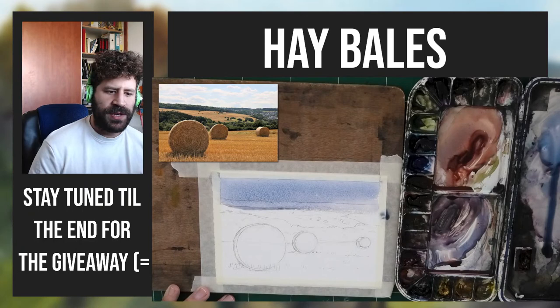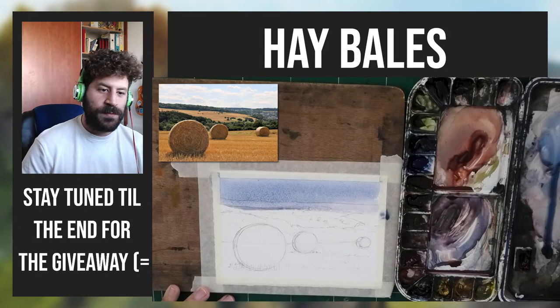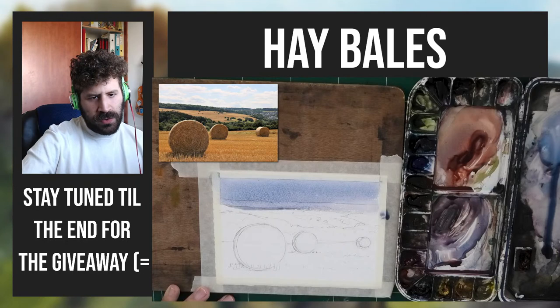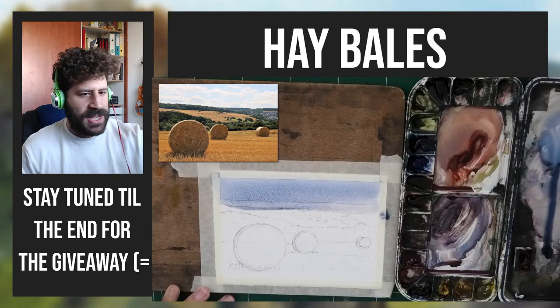Colors: French ultramarine, quinacridone rose, lemon yellow, and then a bit of yellow ochre. That's my usual typical palette I use most frequently. As for materials: the paper is a Saunders Waterford, 300 grams. I use a bunch of brushes but the main one that carries this process is the Escoda Barocco — that's one that's good for everything: small details, large areas, and so on.